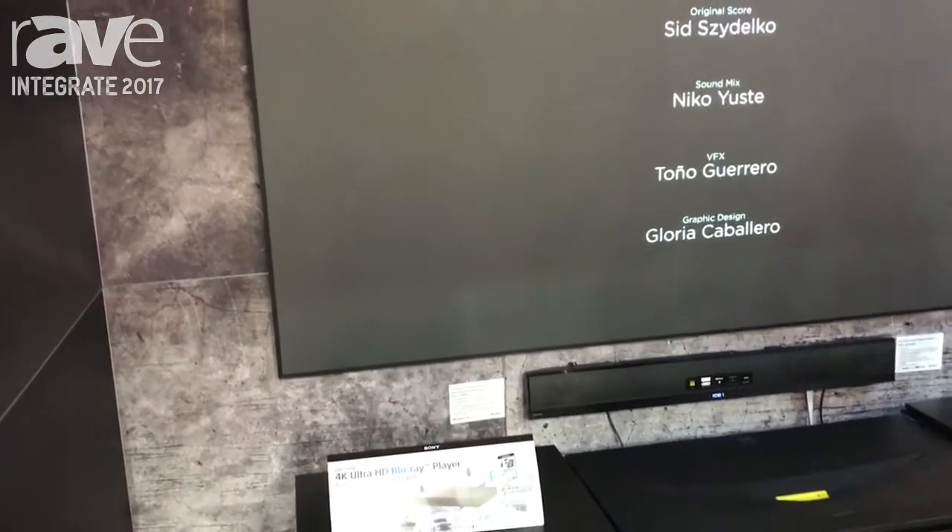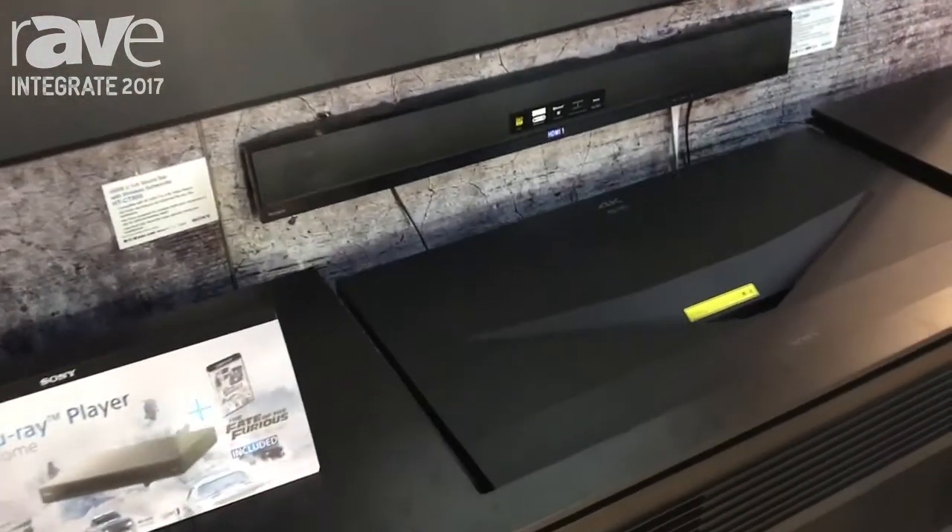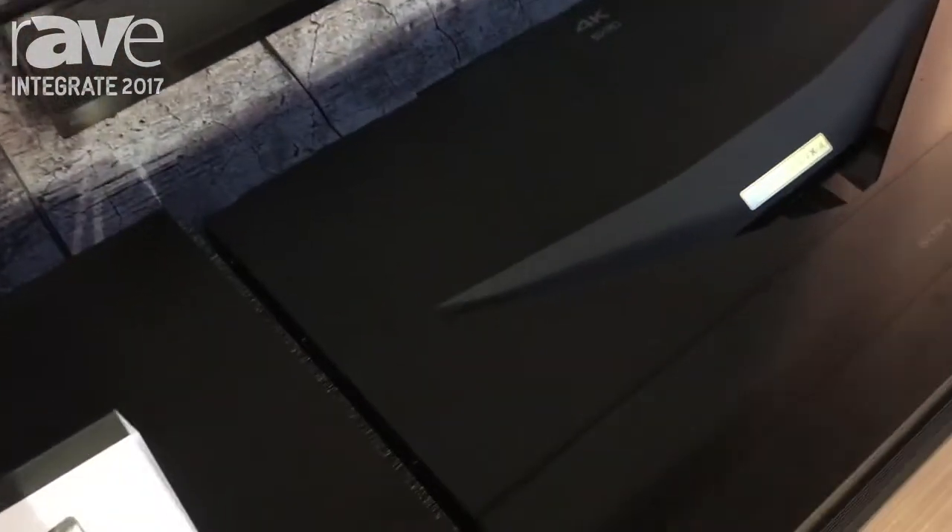It can do a hundred and twenty inch from about ten inches from the wall. Thanks for dropping by. You can check out the product at pro.sony.com.au